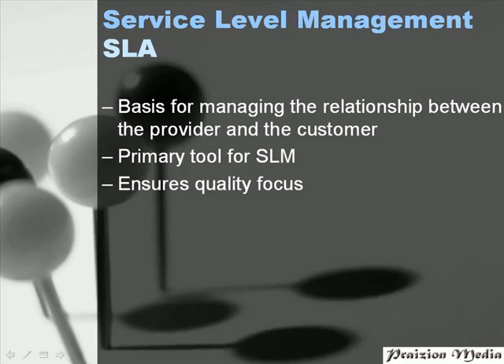The SLA really gives the customer power to say this service is absolutely terrible, this is not what I was promised. I demand an explanation as to why services failed, why they were not exactly as agreed upon in the SLA. So the SLA gives the customer power, and it's extremely customer and quality focused.